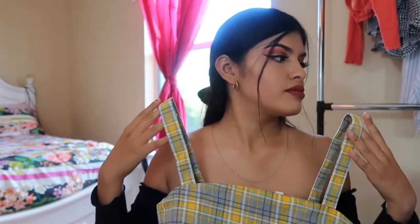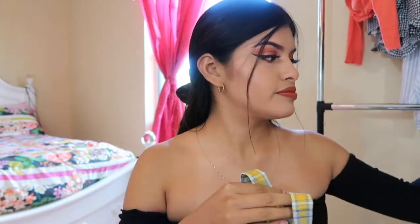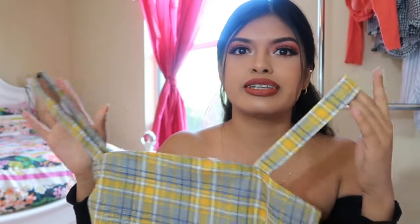The last thing I got is my absolute favorite from Forever 21 — it's yellow, plaid, and a crop top. I'm so in love with it. It actually reminds me of Clueless — you know how she had that iconic yellow plaid outfit? This is basically that. And that's everything I got!